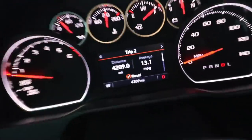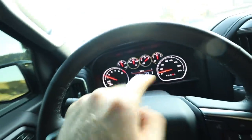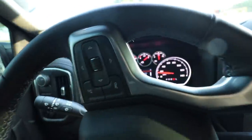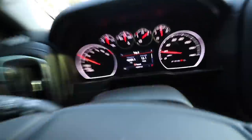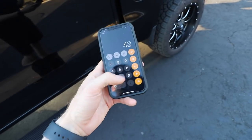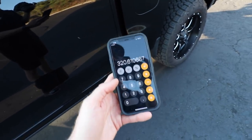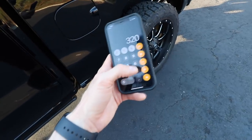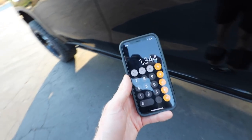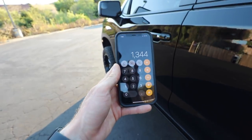Since the day I picked this truck up from the dealership, brand new, I've put 4,209 miles on it. I have not reset that trip mileage one time. So over that mileage I've averaged 13.1 miles per gallon, including highway and city. Let's do some quick math: 4,200 miles divided by 13.1 equals 320 gallons. 320 gallons times about $4.20 equals $1,344 for gas in this truck over the last 4,200 miles. That is insane.